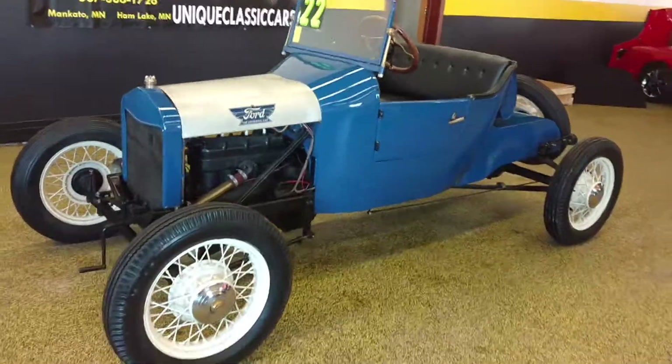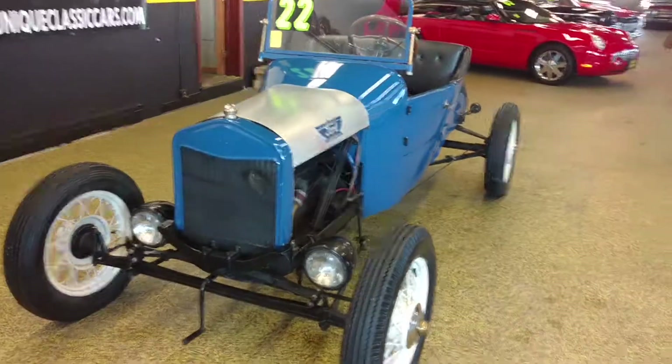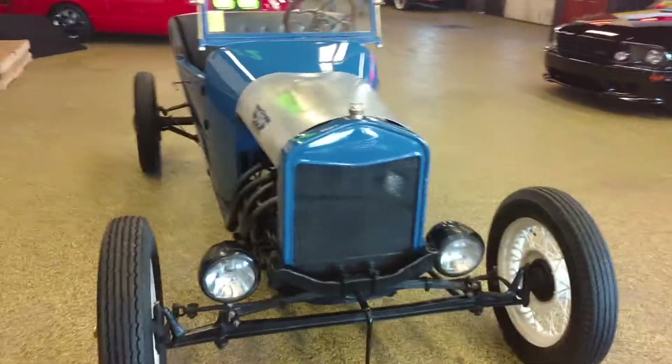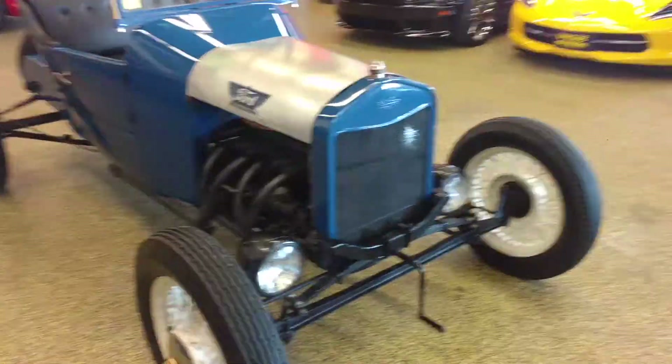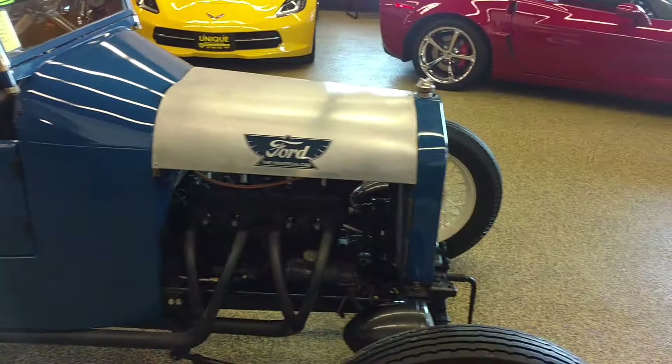Here's a nice 1922 Model T Speedster. You can see the car does run very well. It does have the electric start on it, and the crank doors as well. It's got some cool headers on there — you don't see those on there too often.